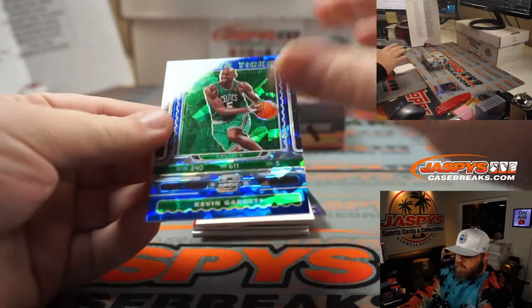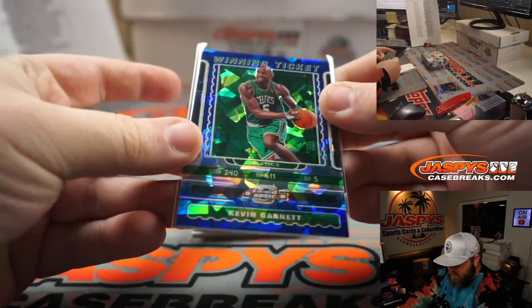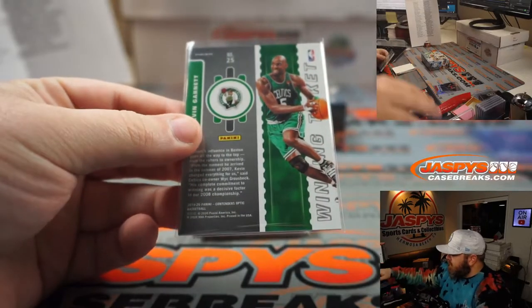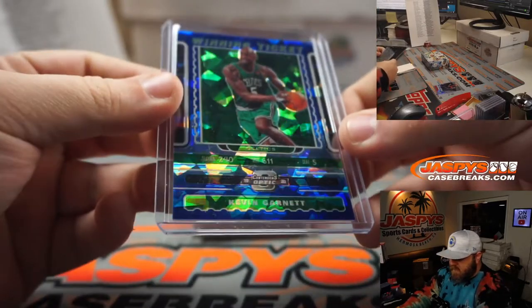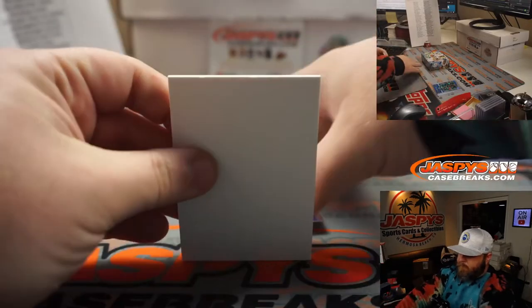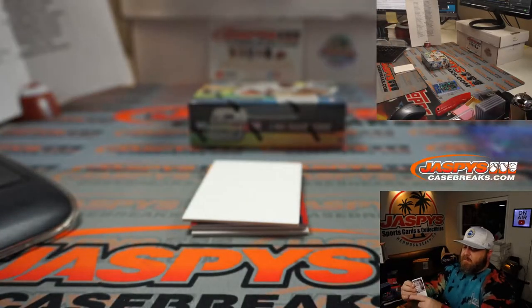A nice blue cracked ice Kevin Garnett Celtics edition for Sam — winning ticket blue cracked ice for you, Sam. Very nice. I prefer him as a Timberwolf, but it still looks really nice. Bogdan Bogdanovic, Sacramento Kings, for Robert Stowell.